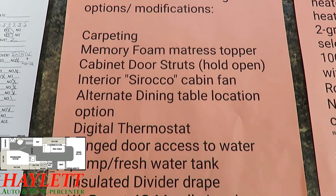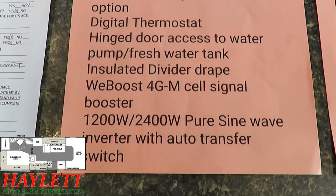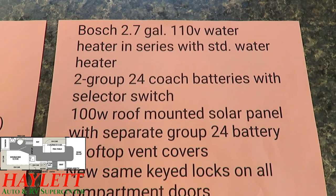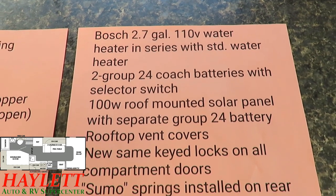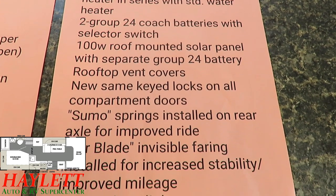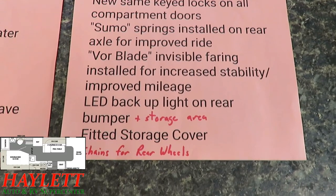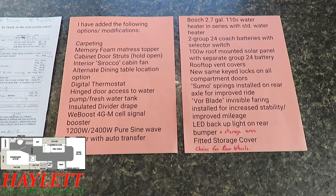From the factory this is a carpetless model, but the previous owner did have carpet cut out and installed on it — not terribly hard to remove if you want to go back. He added solar, added a 110 water heater in series with the standard water heater, with special plumbing done so you can have all kinds of hot water and back-to-back showers. There was also a spring upgrade on the rear axle for improved ride and handling, so it runs a little more smoothly. There was just a ton of care, maintenance, effort, love, and upkeep applied to this coach.